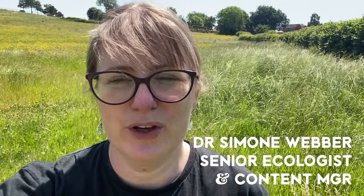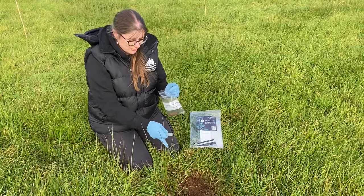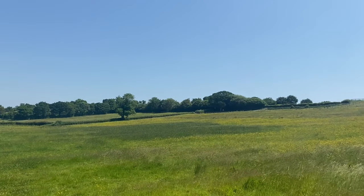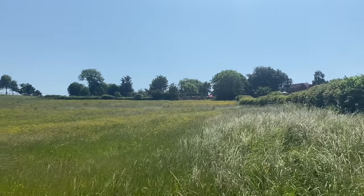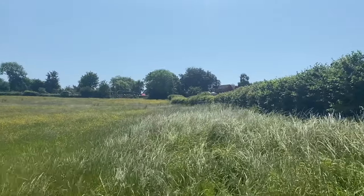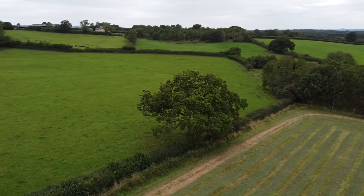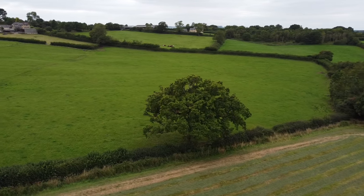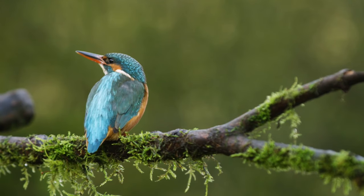I'm the senior ecologist and content manager, and my role is to provide scientific input and create content about the projects we undertake. For our lake project, we selected a site that was marginal agricultural ground - used for some grazing but mostly hay production, regularly plowed and sown with clover and grass. Not much biodiversity or wildlife interest. This project is undertaken with biodiversity very much as a focal point - everything we're doing is to increase the value of the site for wildlife and create amazing habitat here in North Dorset.